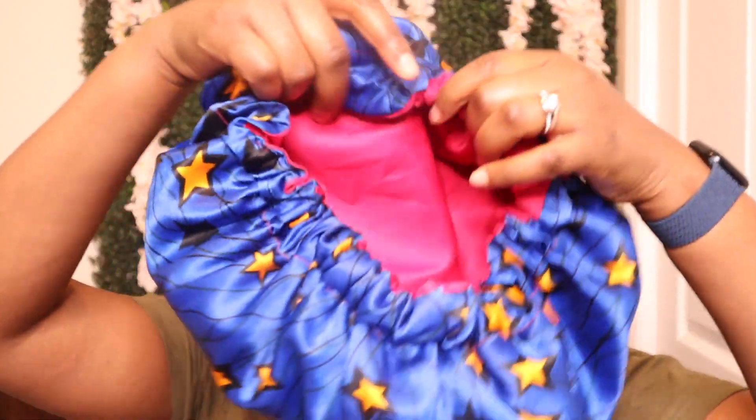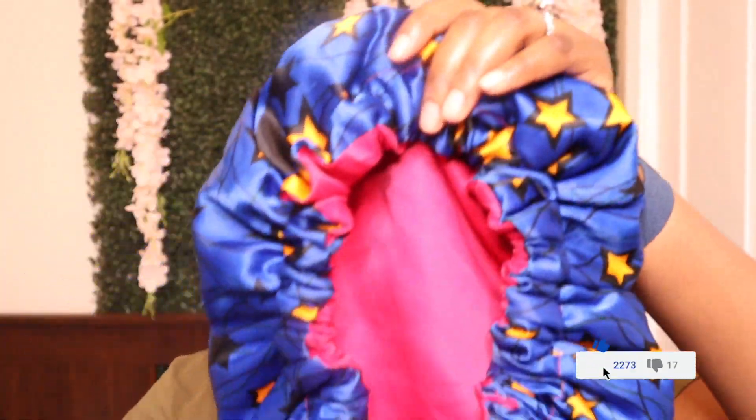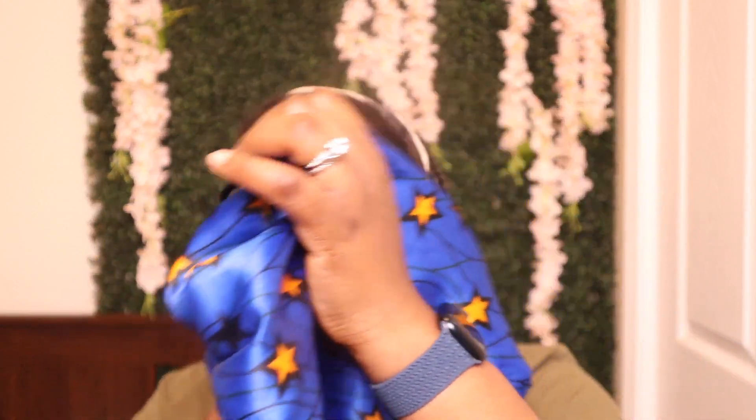The next one is the hair bonnet — a staple mostly in the natural hair community, but also used by people with permed hair. If you're going to go for a hair bonnet, I recommend choosing one made with satin fabric, because cotton fabrics tend to soak in moisture and you don't want your hair losing all that moisture you've worked hard to put in. Hair bonnets come in different styles and colors — I went for one with an African print.